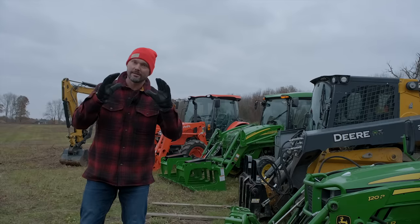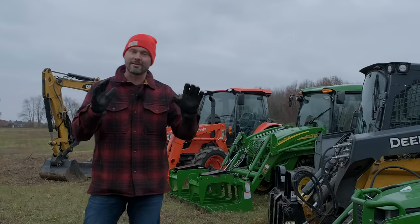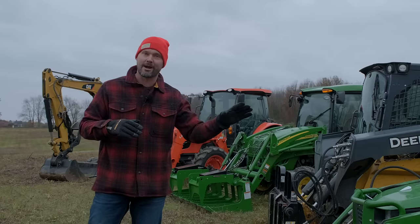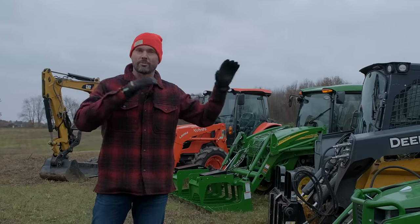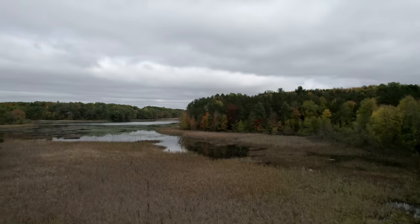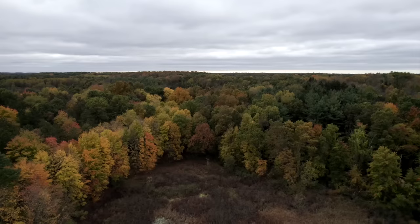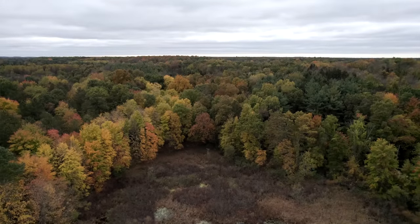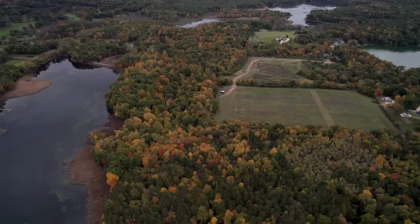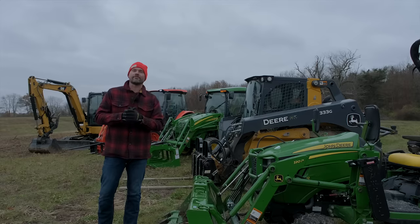Before we start, I want to put this out there — I know there will be comments. The right machine could depend on your property: the size, whether you have fields, ponds, woods, your budget. A lot of variables come into play. I'm giving this information from my perspective, based on my property — about 140 acres, a mix of field, a lot of woods, a lot of pond frontage, and a lot of hills. So this is a tailor-made decision for my property.